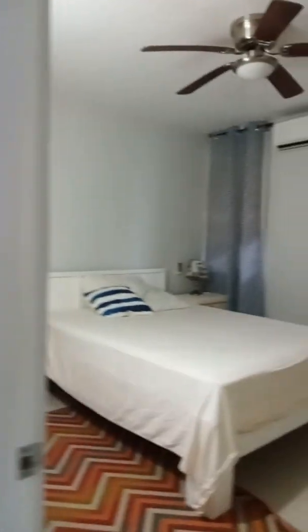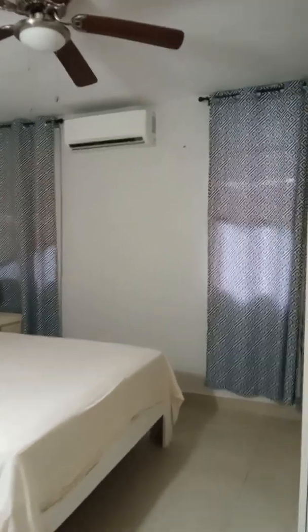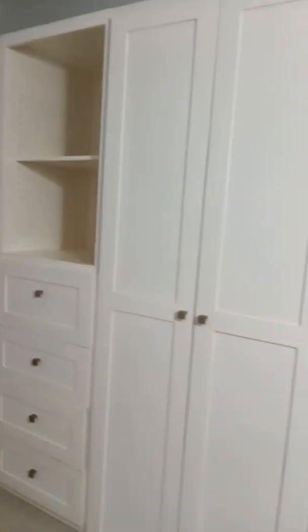And then here's your second bedroom. Closet space. This bedroom has an ensuite bathroom.